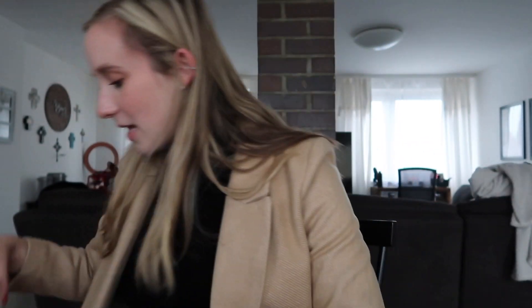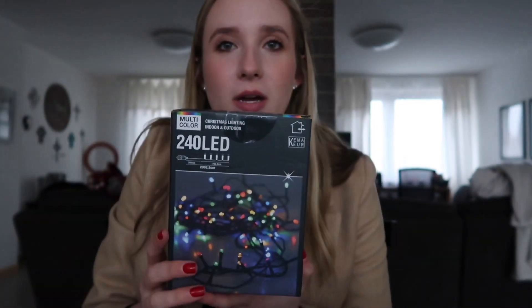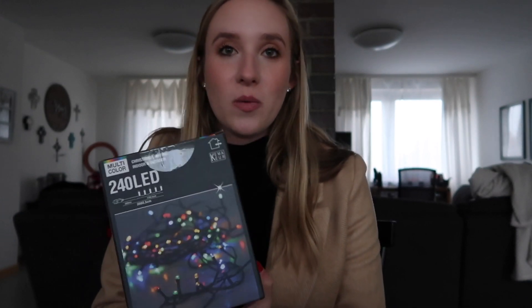We also got some nougat, even though we're going to France in like two weeks. Then we went to Action and I got some spray snow — I've never used this before, my family never did this growing up, so I'm curious how it's going to go. I'm really excited about it. I also got this platform, probably for the table in the living room, and some Christmas lights for the patio.